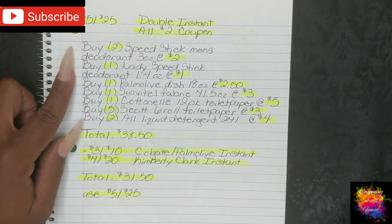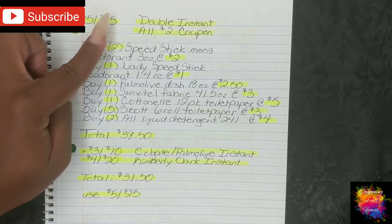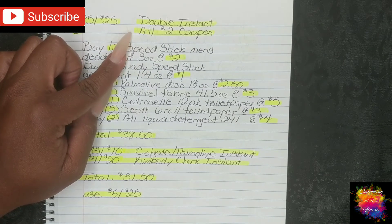Here is the next scenario, number two — also for the $5 off $25. This one is a Double Dip Instant, and it also includes a ONYO (on your next order coupon) for the All laundry detergent.